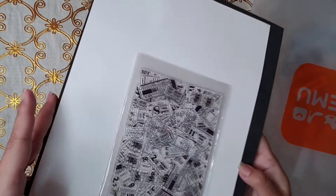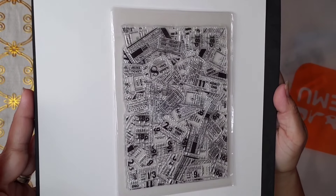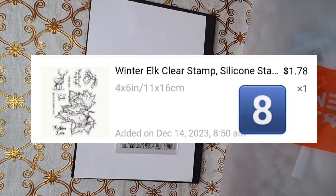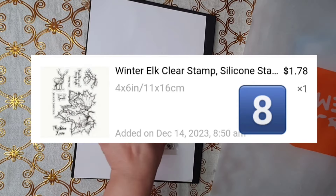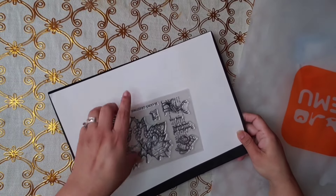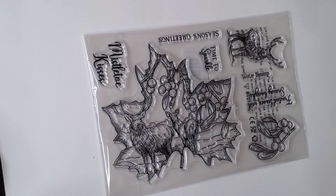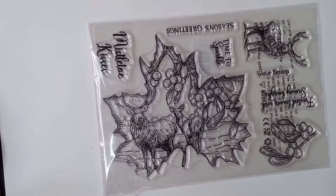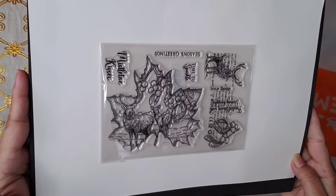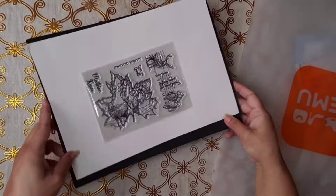Look at this one for background — background stamp. Isn't it nice? I love this one. Tickets — with tickets. Oh, this one's for like fall, or — well, it says season's greetings, but I just thought it was so awesome looking. Do you see the leaf and inside the leaf there's the tears? I just love this one, you guys.